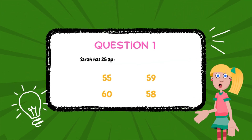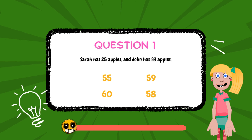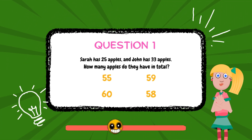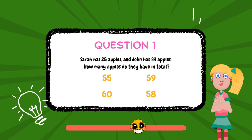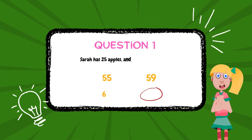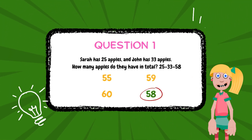Sarah has 25 apples and John has 33 apples. How many apples do they have in total? The answer is 58.